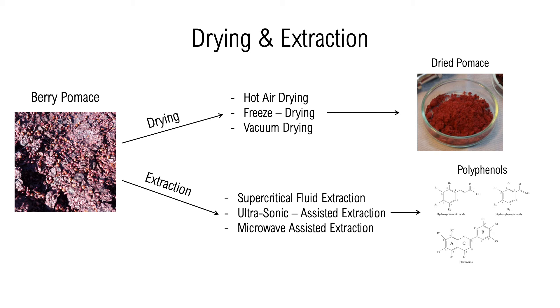The high moisture content of berry pumice makes immediate processing essential. Drying and extraction are both necessary processes that manipulate raw pumice into a form that can be utilized in various applications. Drying allows a dried pumice to be created, while extraction provides direct access to polyphenols.